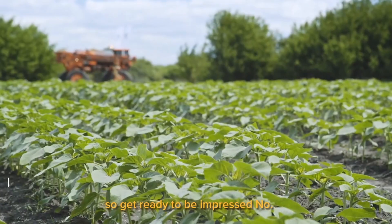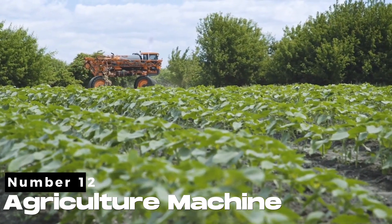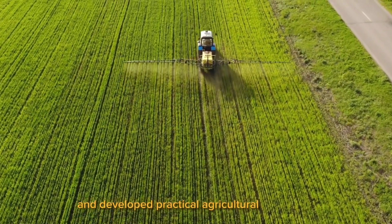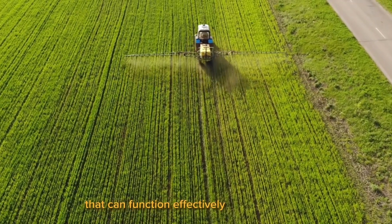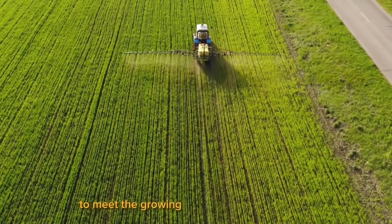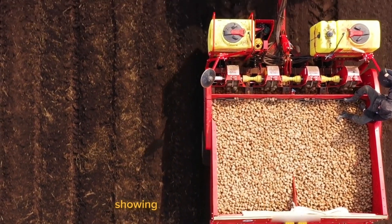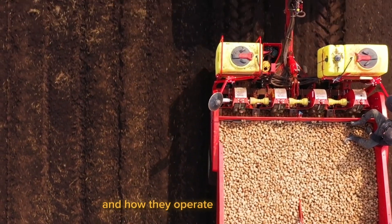Get ready to be impressed. Number 12. Agriculture machine engineers have conducted research and developed practical agricultural machinery that can function effectively in various fields to meet the growing need for food technology. Far windows will take you to view and feel them, showing you what they look like and how they operate.